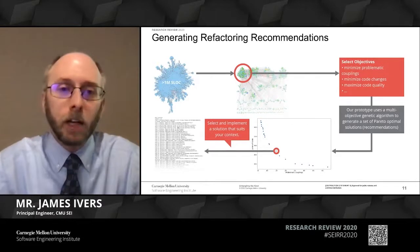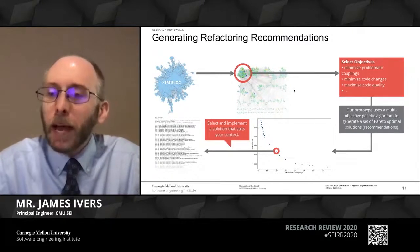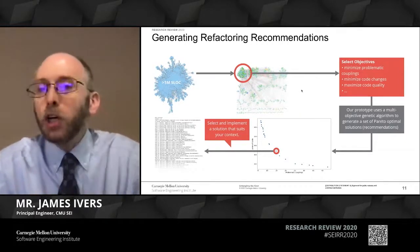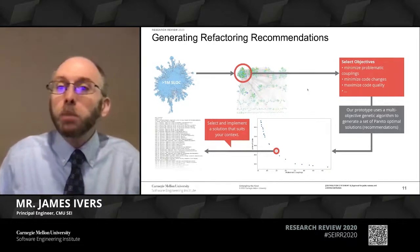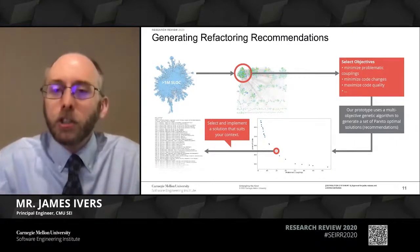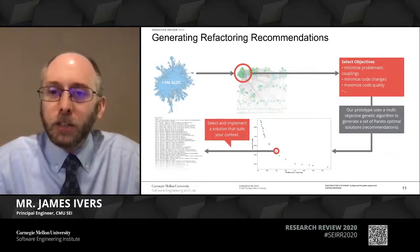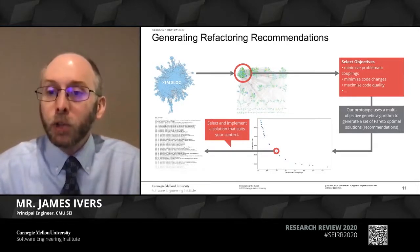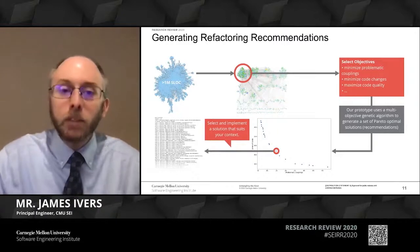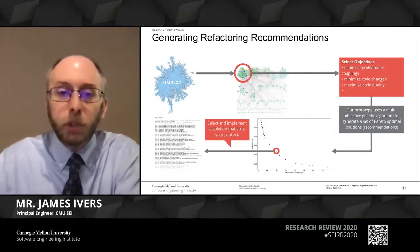Stepping ahead to the refactoring end of the tool, we have the same precursor steps—we still need source code and the problem we're trying to solve—but now we need to say a little bit more about the characteristics of the solution that are important to us. This comes down to identifying multiple objectives that we care about, because a lot of what architects and software developers do—the really hard stuff—is making trade-off decisions. We're using a multi-objective genetic algorithm to search for solutions that give developers insights into those trade-offs and give them a range of solutions that reflect different balances, so they can select a solution that meets their context rather than some arbitrary best answer.